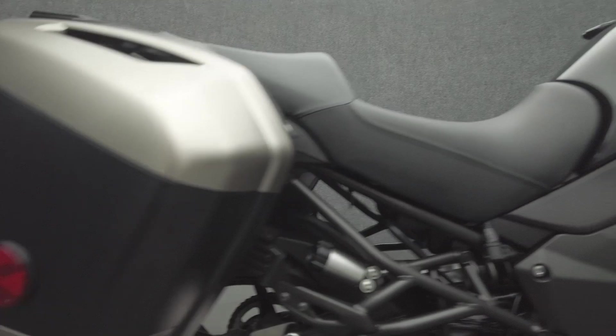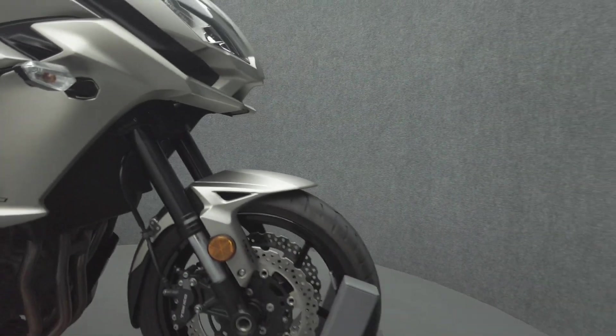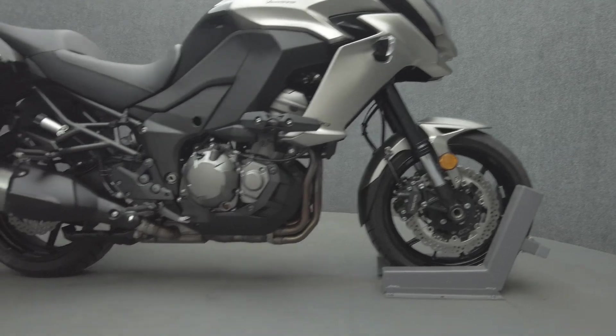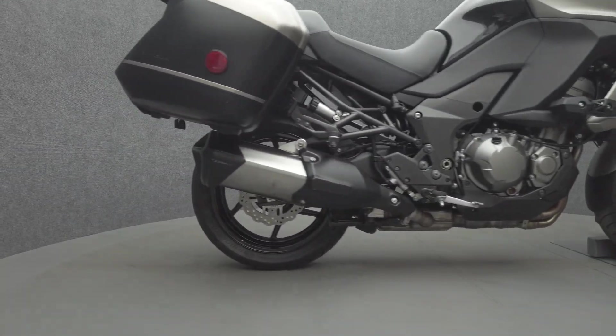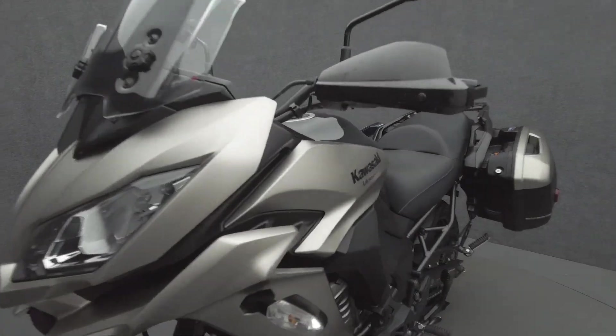Built for both sport performance and rider comfort, the Versys is versatile, doubling as an adventure bike or daily commuter. Powered by a 1,043 cc four-cylinder engine, it puts 75 ft-lbs of torque through a six-speed transmission. It weighs in at 568 pounds and has a 33.1-inch seat height.